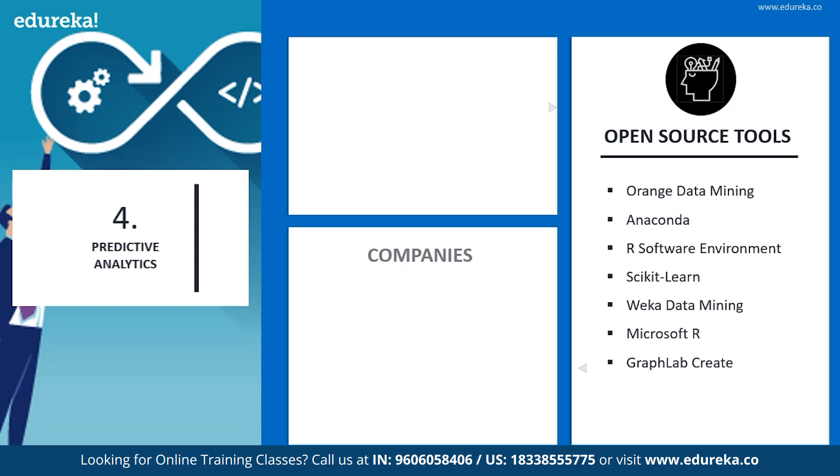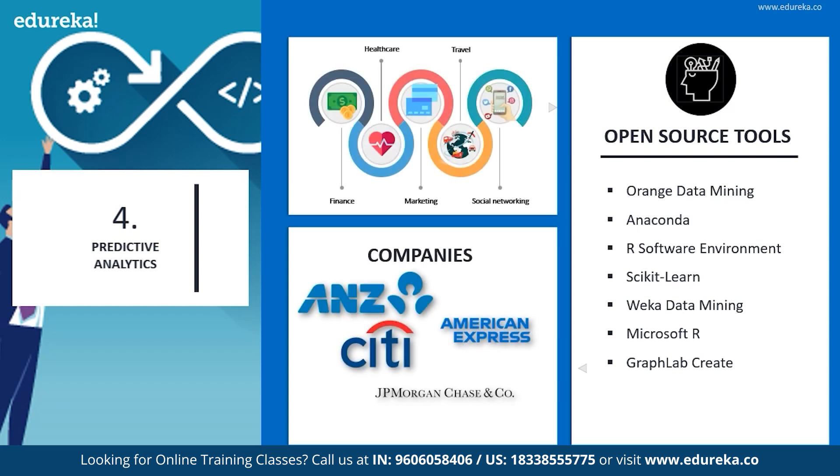Companies using these tools are ANZ, Citi, American Express, and JP Morgan. Predictive analysis is widely popular in the fields of finance, healthcare, marketing, travel, and even social media networking.